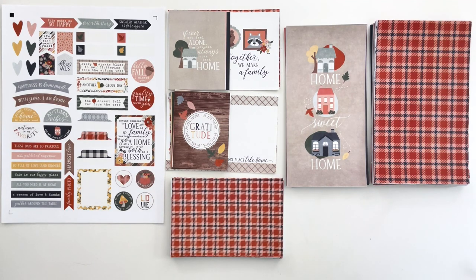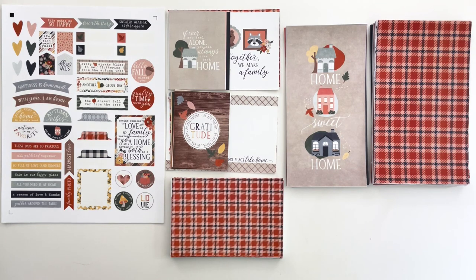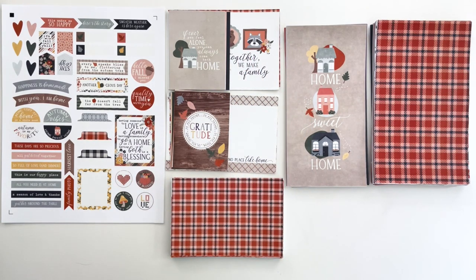Hey Scrappy people, it's Tracy Reed here today coming at you with an unboxing of my brand new Hearth and Hollow collection. If that name seems a little funny to you, it is reminiscent of Hearth and Home, of course. But in this case, there are cute little critters in this collection, so instead of Home, we're using Hollow — like a place where critters live. This collection is probably my favorite fall collection of all time. I spent so much time drawing on this collection and it was such a delight.